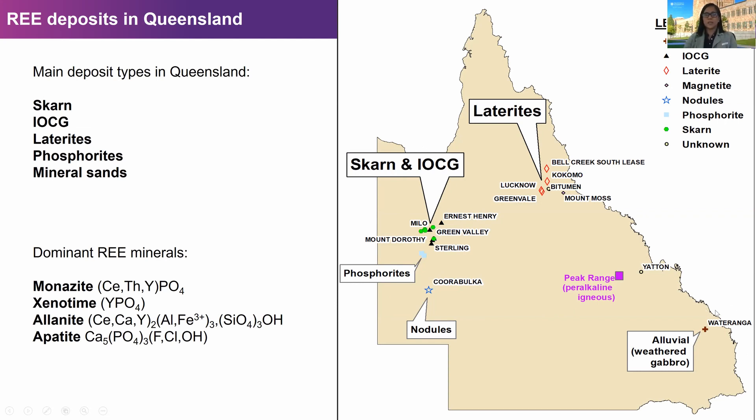Currently these deposits are not accessible as most of them are in conservation areas. However, in the early days, as early as the 1950s, Australia was one of the major producers of rare earth from monazite production. In the 1980s, Australia became the leading producer of monazite. But when regulations became stricter and there was a drop in global demand for rare earth, these operations stopped.